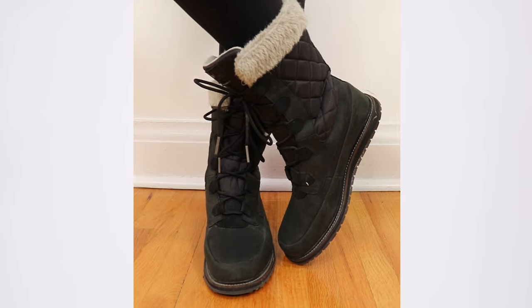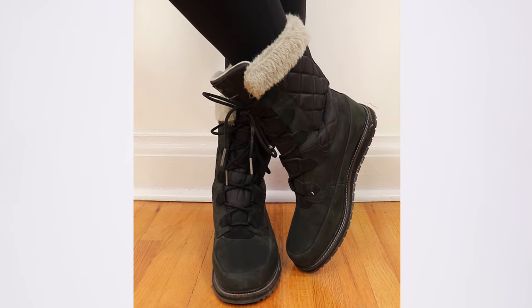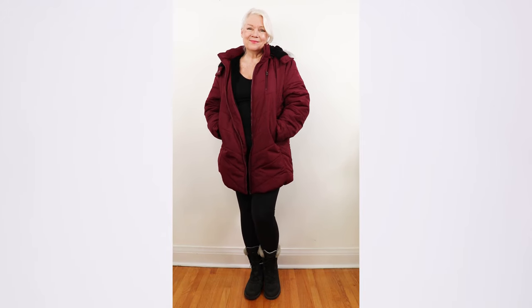My boots are by Helly Hansen, available for around $200, but last time I checked they were 30% off and just $140. Don't forget to stay till the end when I'm going to have an inspirational message for you.